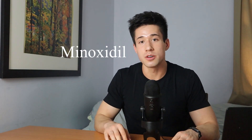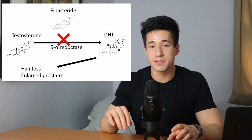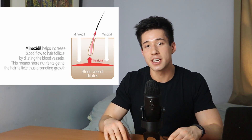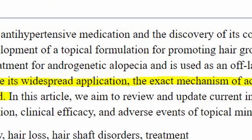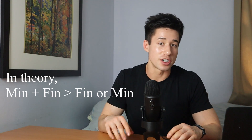Let's talk about mixing finasteride with minoxidil — what kind of results can you expect with this treatment regimen, and what is shown in the literature? These are two drugs that work through different mechanisms of action. Finasteride is a 5-alpha reductase inhibitor — a drug that helps to prevent the conversion of testosterone to dihydrotestosterone, which is the main culprit in male pattern hair loss. On the other hand, minoxidil is a vasodilator — a drug which helps to widen blood vessels and increase blood flow. New research shows we don't really know what the mechanism of action of minoxidil truly is, but it's probably different than finasteride. In theory, that means together they should work better than either agent on its own.